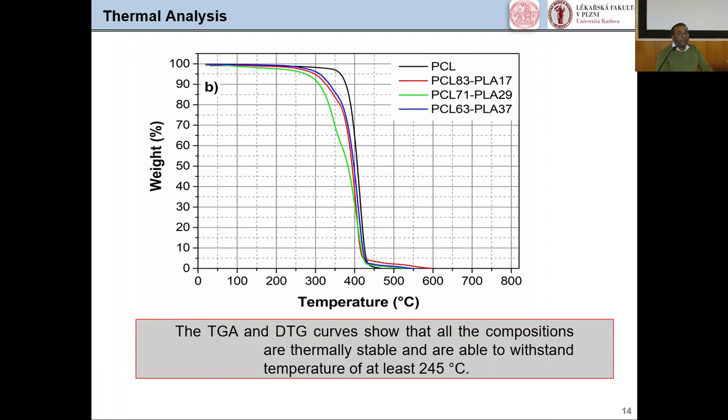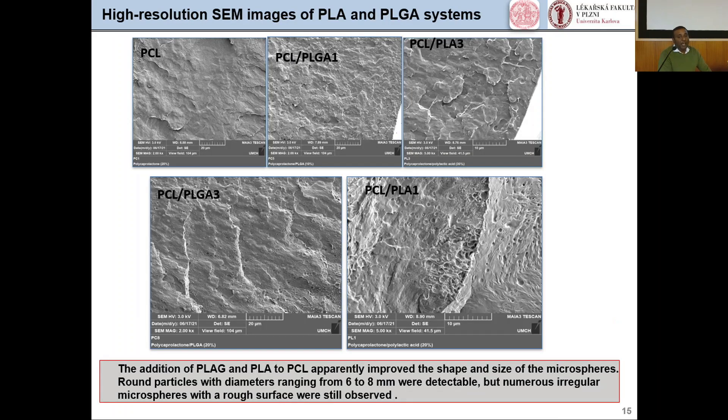Thermal analysis is another important parameter in tissue engineering to assess scaffold degradation. TGA thermogravimetric analysis and derivative thermogravimetric curves show that all compositions are thermally stable and able to withstand temperatures of at least 245°C. High-resolution SEM images of the PCL, PCL/PLGA, and PCL/PLA systems show that addition of PLGA and PLA to PCL apparently improved the shape and size of the microspheres. Round particles with diameters ranging from 6 to 18 micrometers were detectable, though numerous irregular microspheres with rough surfaces were still observed.